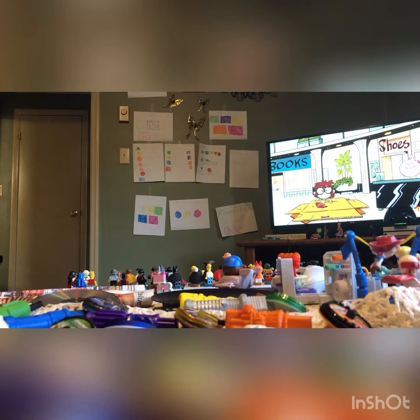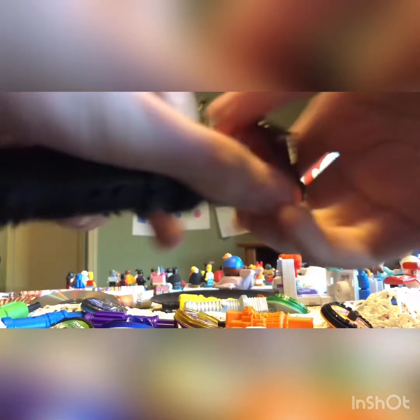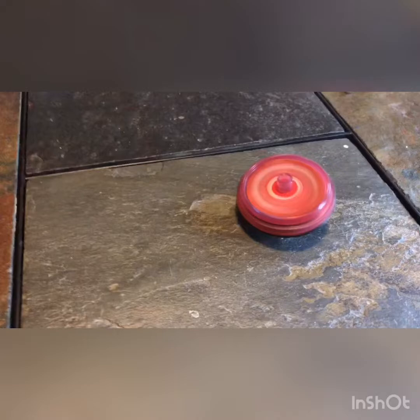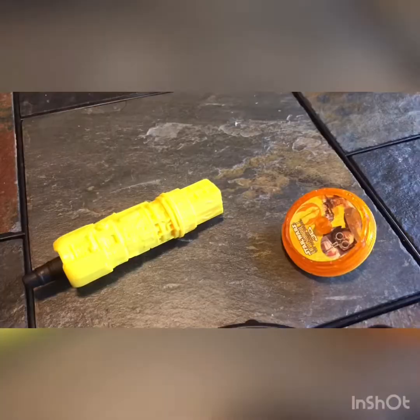Number three is Darth Maul. Here's the top, and here's like a lightsaber. It's translucent red. Here's Darth Maul.